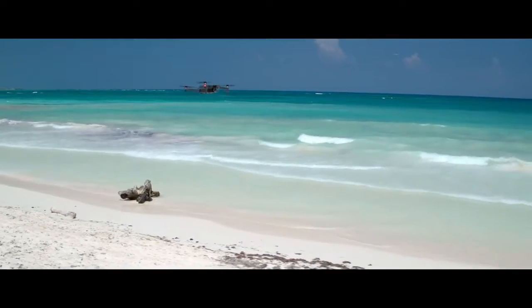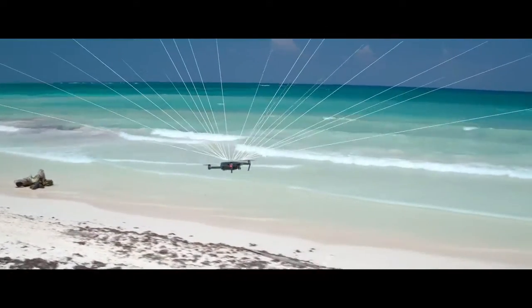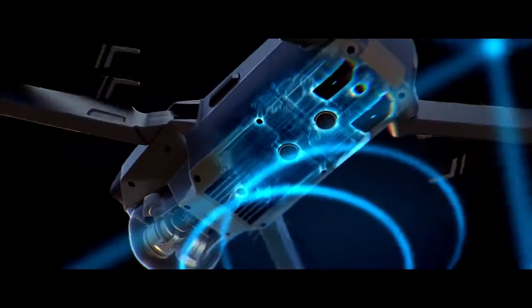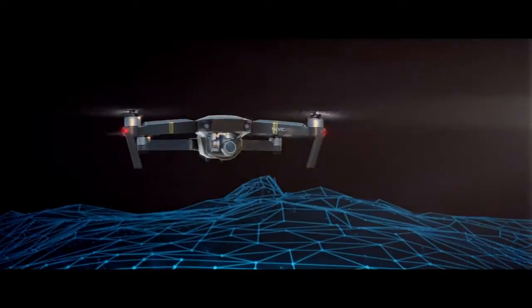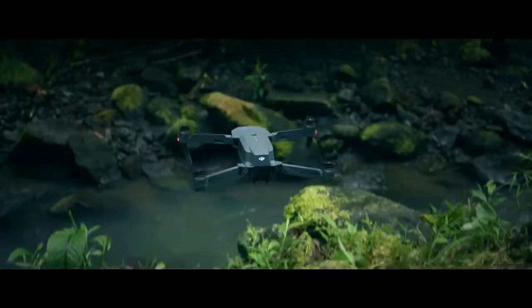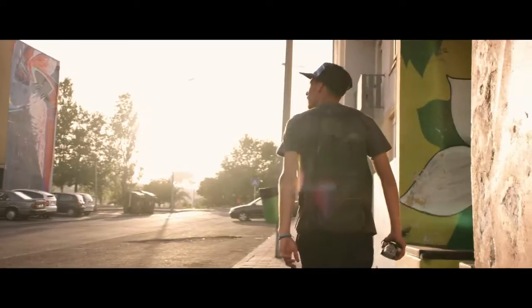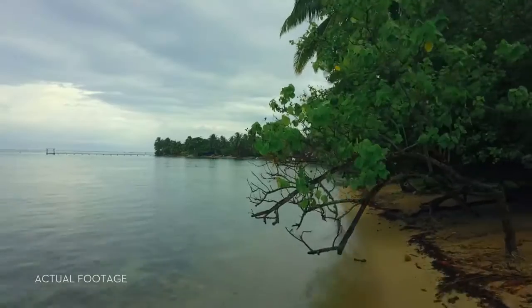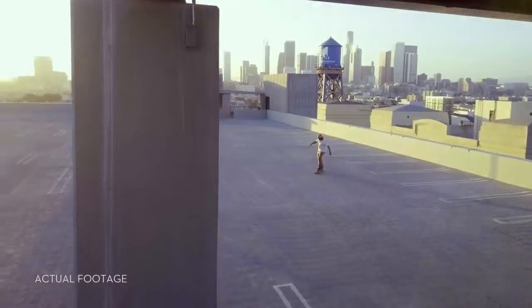As you fly, satellite systems keep track of you, working in harmony with all four vision sensors, telling it what's below and what's in front, whether you are flying beside a cliff, in a forest, or even indoors. Just like you, Mavic sees and thinks. That means it can avoid the things in its path, from trees to walls.